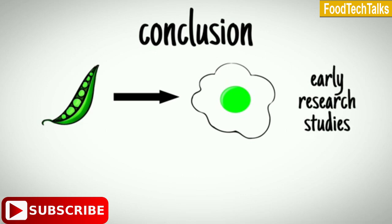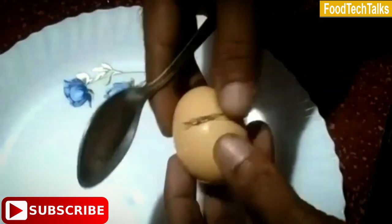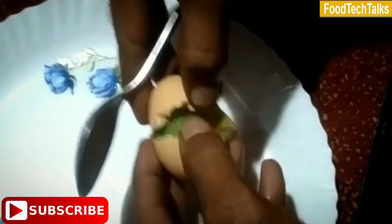Another possibility is that the feed may contain some synthetic dye, which can cause the change in color. Still, studies are ongoing, and the mystery remains unsolved.